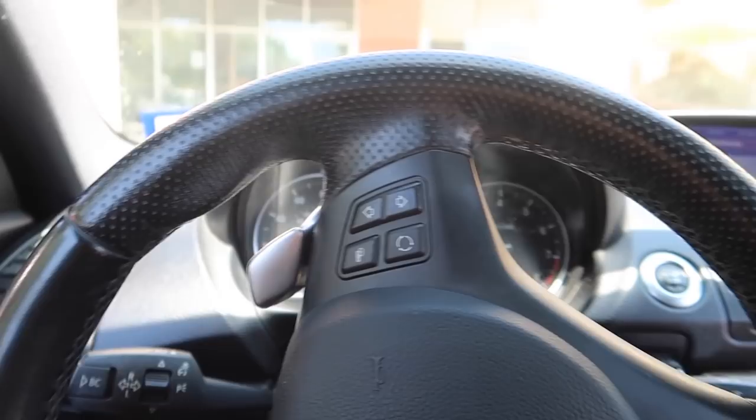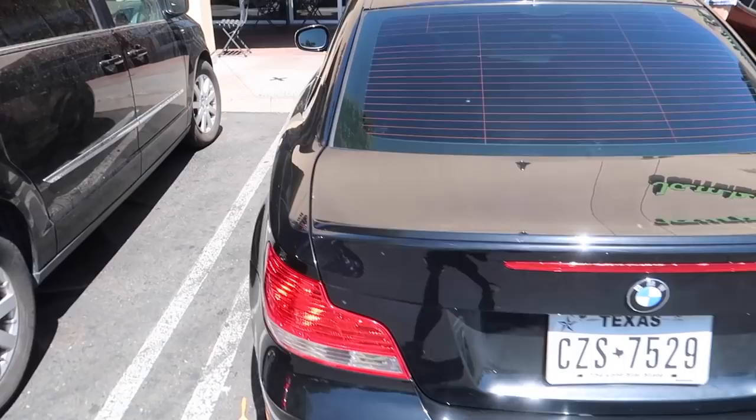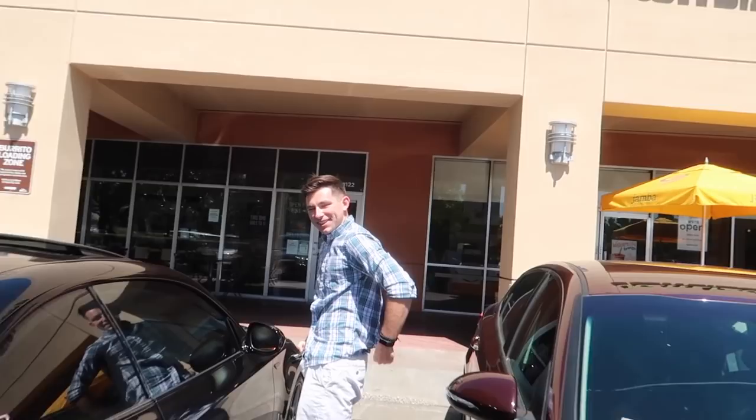Pulling up to my favorite place. I've had a few 1 Series — this thing is like the easiest car to park. Unfortunately I can't go anywhere without the AC, but it is what it is. Yeah guys — 135 chilling here at Chipotle. You ready to eat? Let's get it!